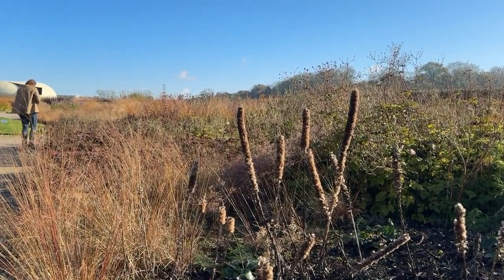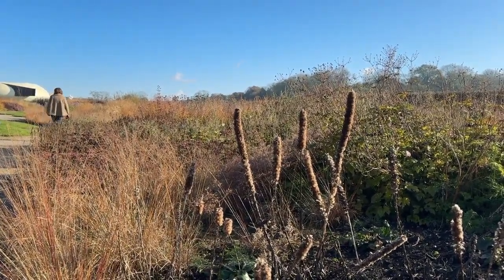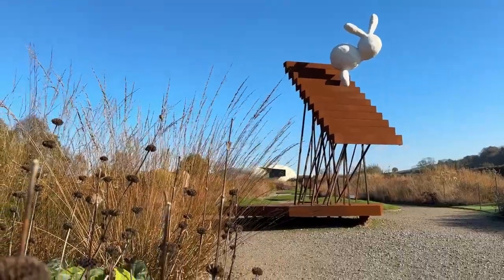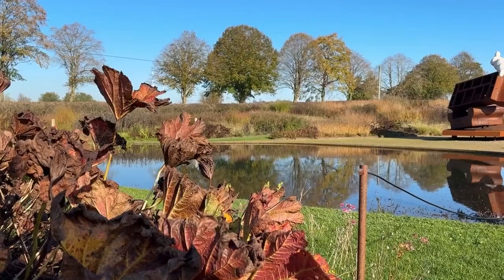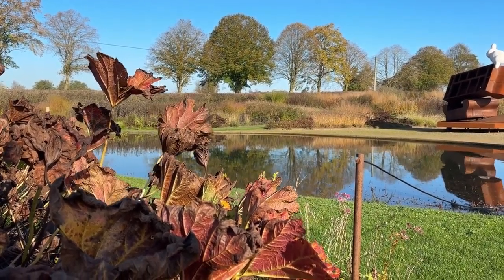Oudolf's gardens are also about flow and rhythm. There are no rigid lines here — paths curve organically and plants are grouped in naturalistic drifts. They move and merge, creating that sense of effortless harmony.